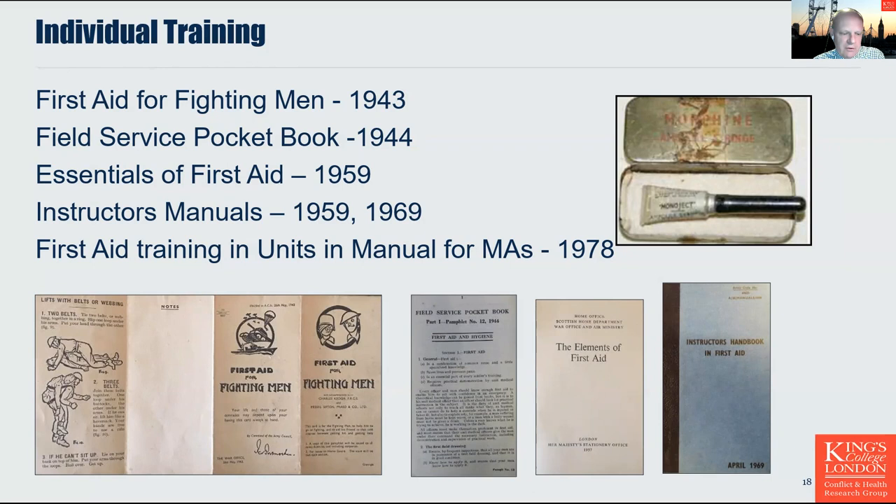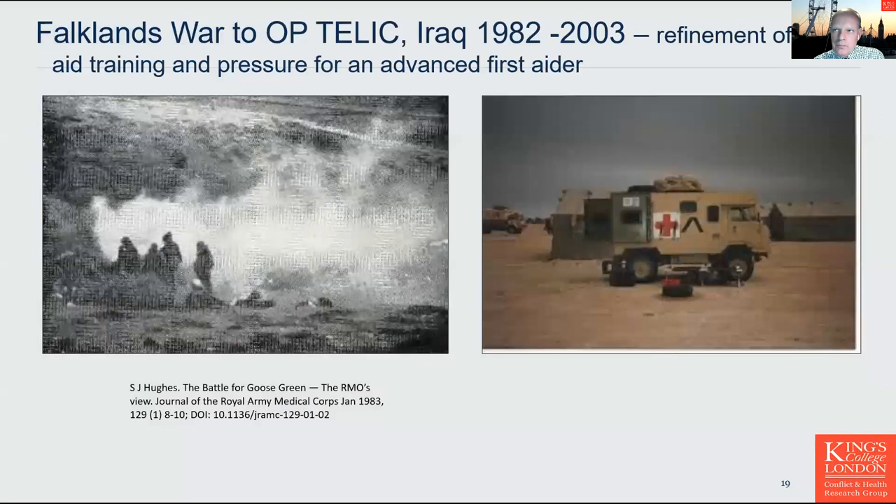First aid training objectives were revised in 1974 and incorporated into Army Training Directive No. 5 in the 1978 edition of the Manual for Medical Assistance, which included formal instruction in the use of the morphine syringe ampoule. Overall, not much had changed between the end of the Second World War and the start of the Falklands War in 1982.